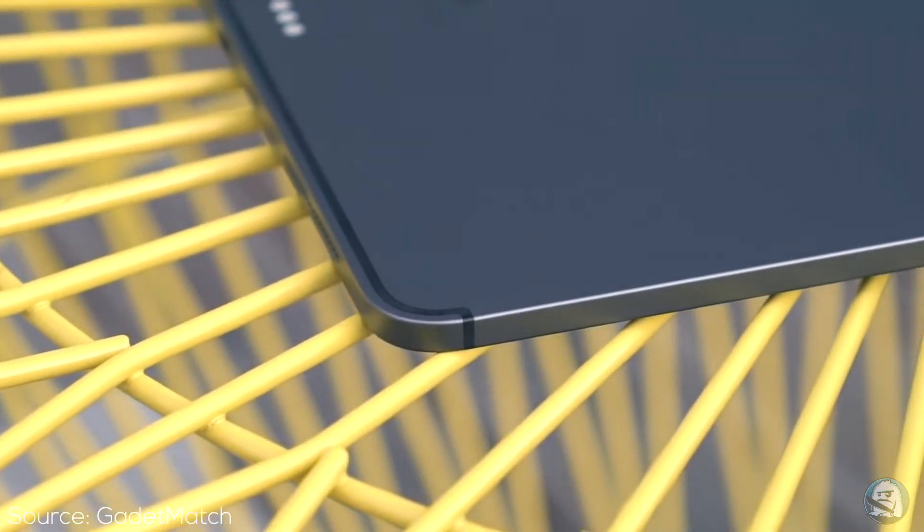I caved and purchased the new iPad. I haven't owned an Apple product since the iPhone 3GS — it's been that long. So why now? What changed my mind? Well, I'll tell you.